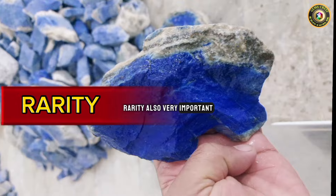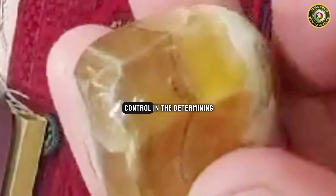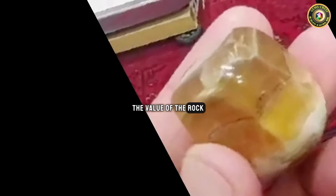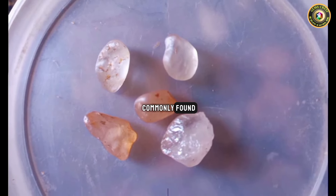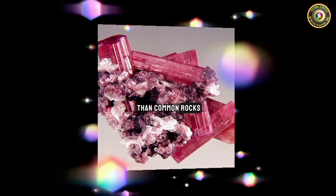Rarity is also very important. Rarity plays a significant role in determining the value of a rock. Rare minerals and gemstones that are not commonly found can be more valuable than common rocks.